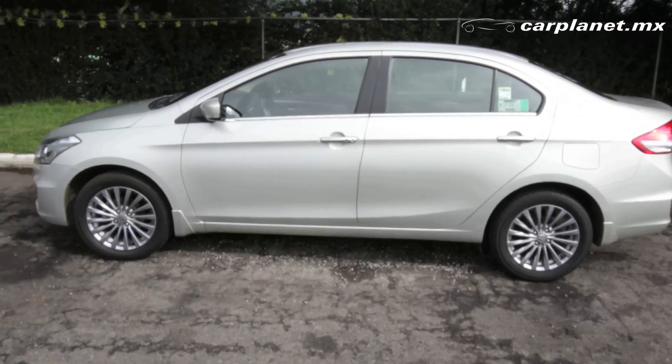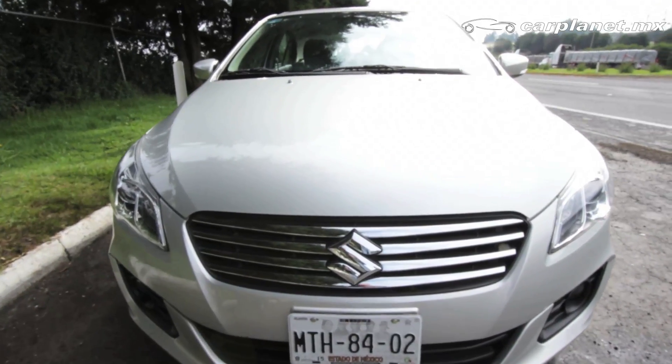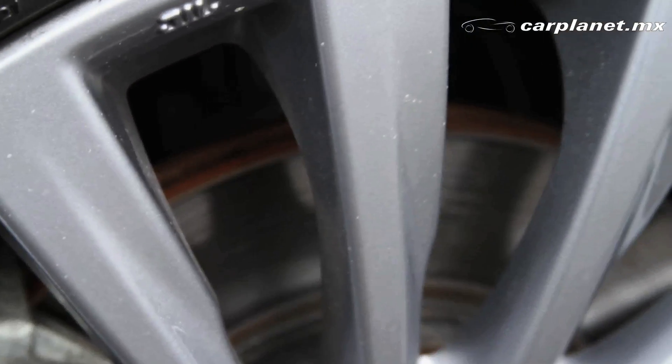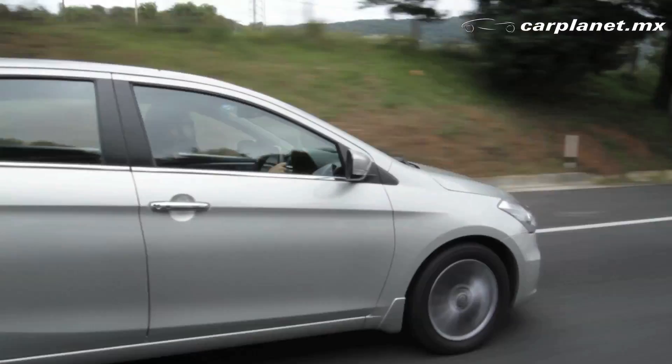En cuanto al tema de la seguridad, este auto cuenta con barras de acero laterales, columna de dirección colapsable, sistema de dos bolsas de aire frontales, el sistema de frenado ABS y EBD, que es la distribución electrónica de frenado, los cuales lo hacen un buen auto para salvaguardar a sus ocupantes en cualquier momento.